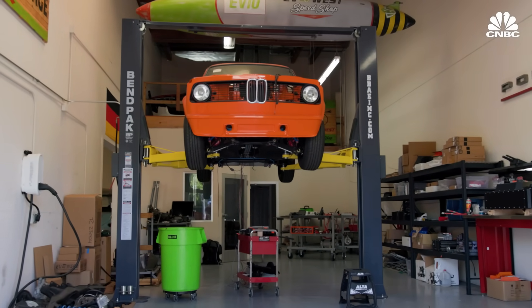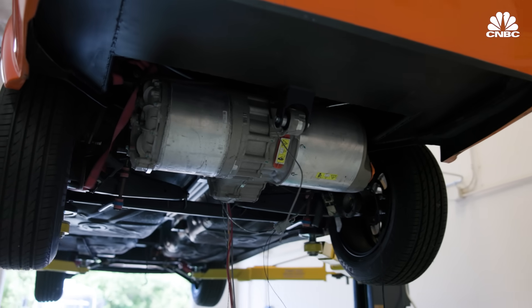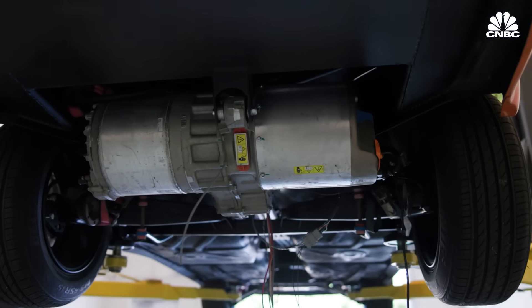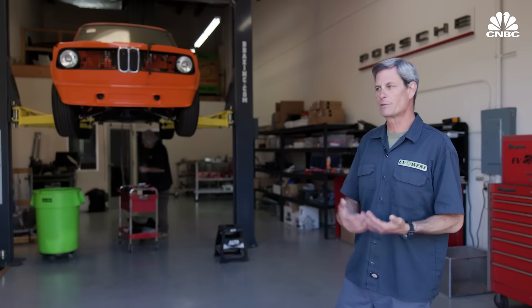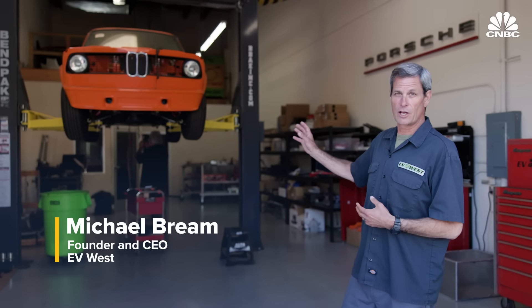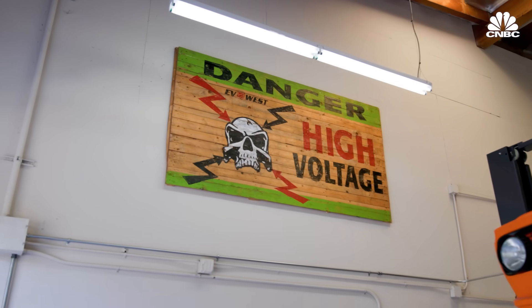This is a 1976 BMW 2002—really fun to drive, but underpowered. This particular customer decided he wanted to go what we call the whole hog, doing the 550-horsepower Tesla drive unit in this car. This is a typical car that we like to do. We're a speed shop—we love high horsepower, we love to make a car like this. It's already super fun to drive.